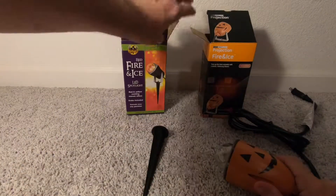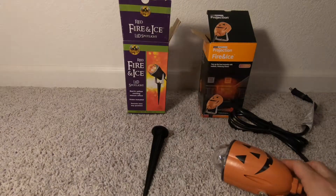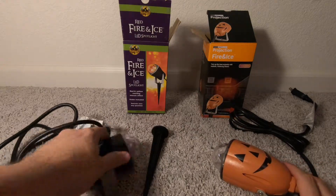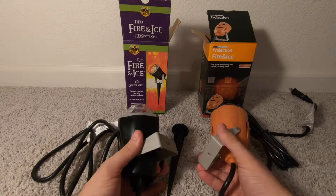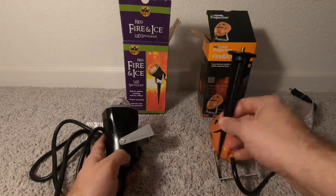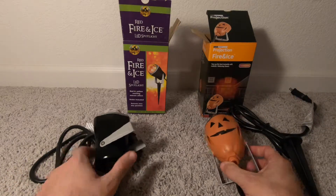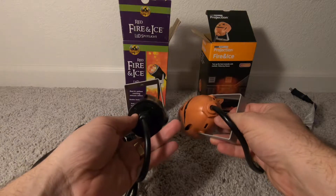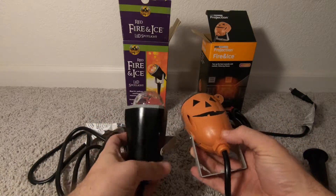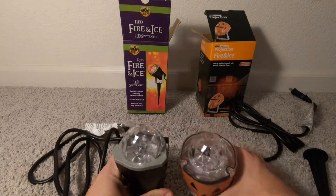Here's a red and yellow fire and ice light from Spirit. You can see that they use the same brackets, they use the same little anchor here. They even have the same patent numbers on the back and the same references, same website. So these are made by the same company.